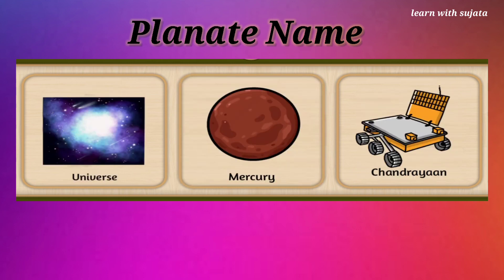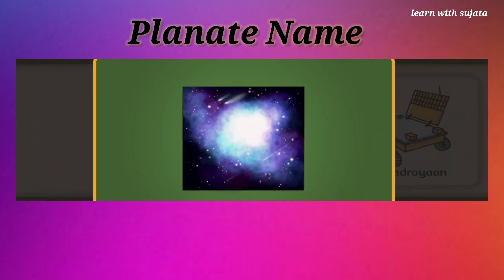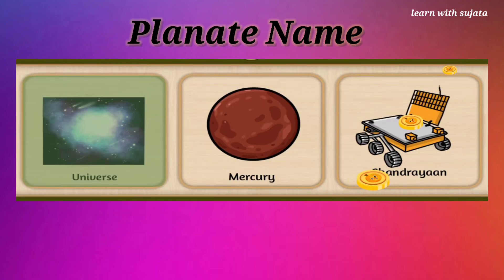Universe is all of space and time. Choose universe here. Milky Way comes in universe. Superstar!